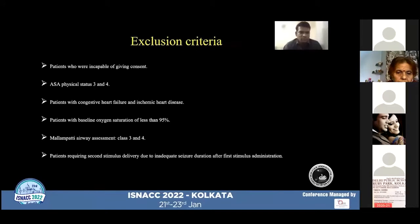Exclusion criteria included patients incapable of giving consent, ASA physical status 3 and 4, patients with severe comorbidities like congestive heart failure and ischemic heart disease, patients with baseline oxygen saturation of less than 95%, difficult airway, Mallampati airway class 3 and 4, and patients who required a second stimulus due to inadequate seizure duration after the first stimulus application.